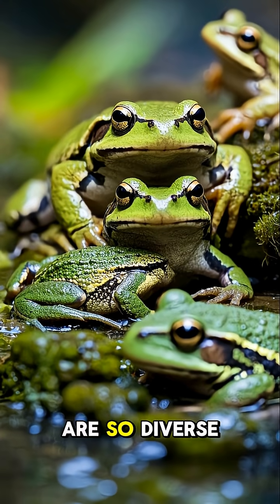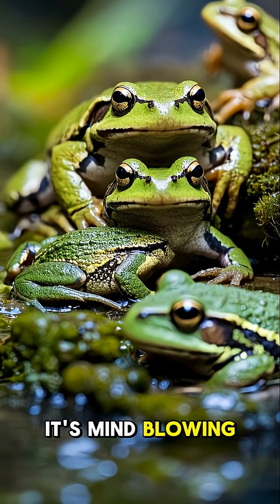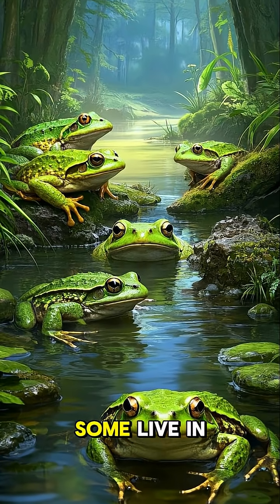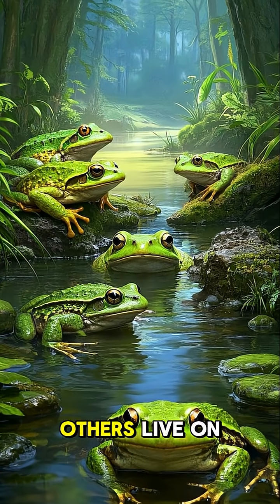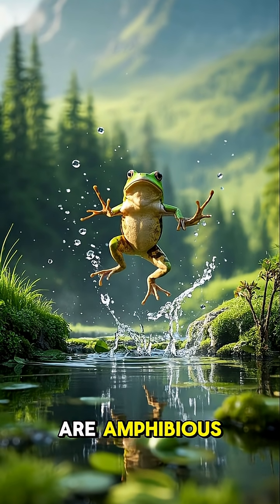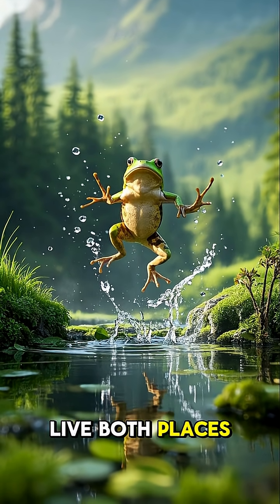Frogs and toads are so diverse, it's mind-blowing. Some are poisonous, some are not. Some live in the water, others live on land. And some, like this guy, are amphibious, meaning they can live both places.